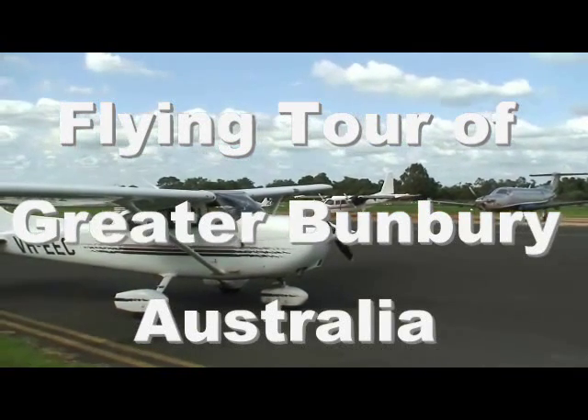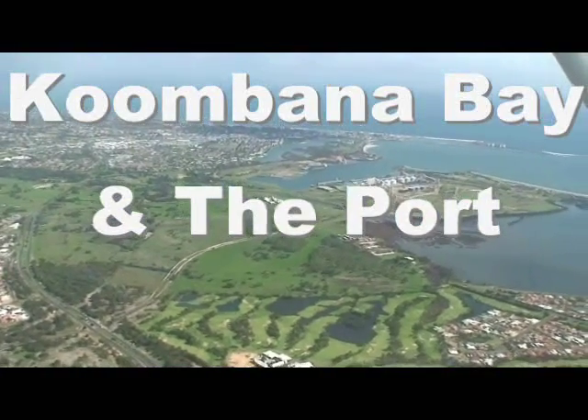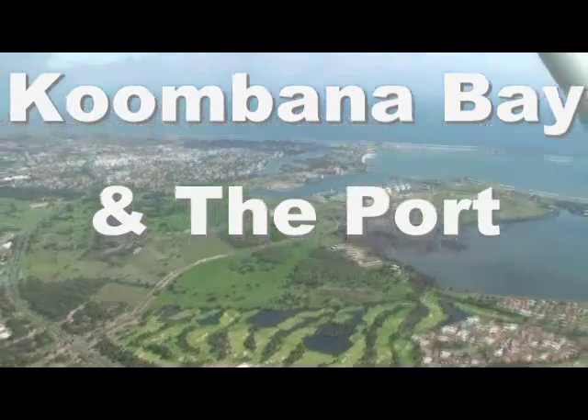Welcome to our flying tour of the Greater Bunbury region of Western Australia. Today we'll be flying at around two and a half thousand feet in a little Cessna 172.